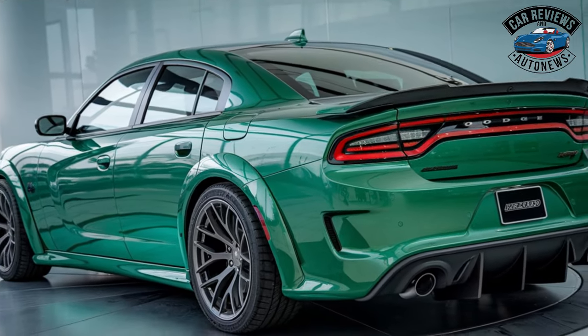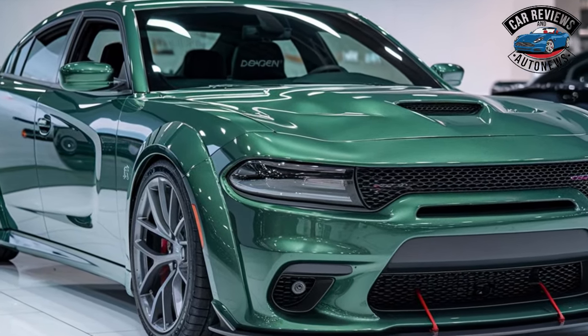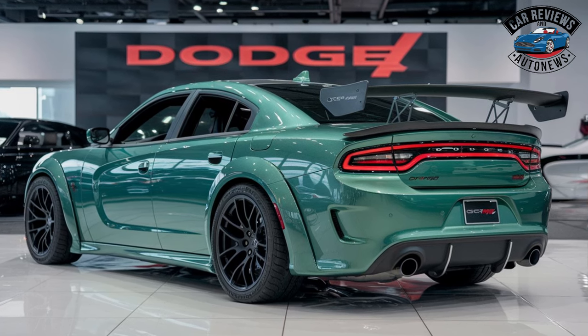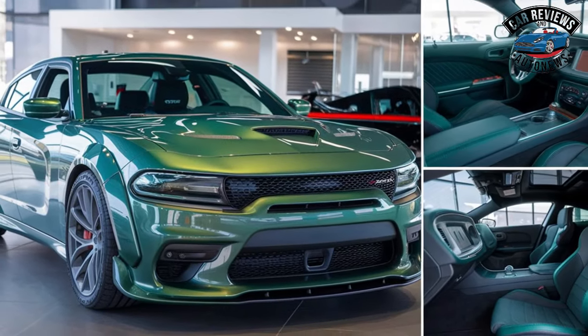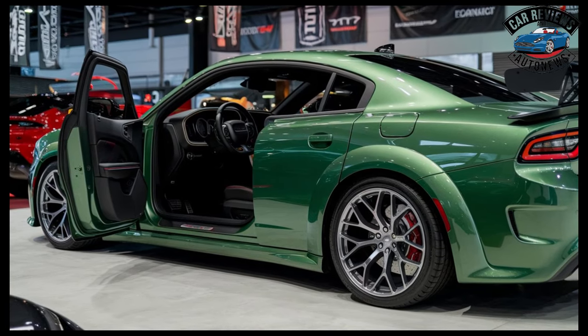Exterior. The Daytona retains the classic Charger silhouette with a modern twist, featuring aggressive lines, a muscular stance, and a distinctive front grille with the Dodge badge. The Daytona's electric powertrain is hinted at by subtle aerodynamic elements, such as a rear diffuser and side skirts.